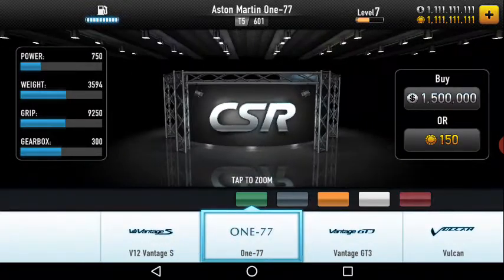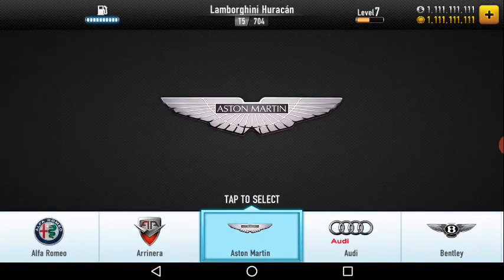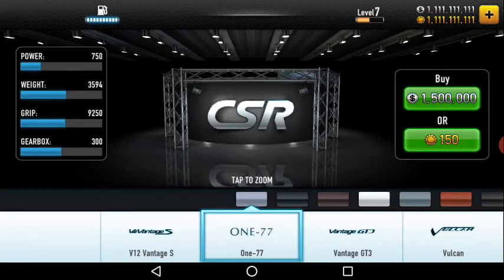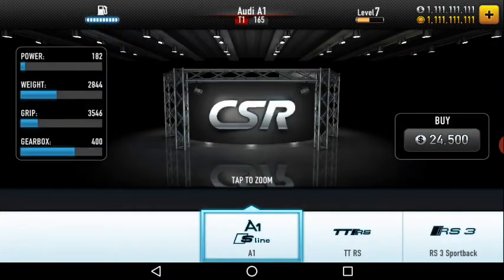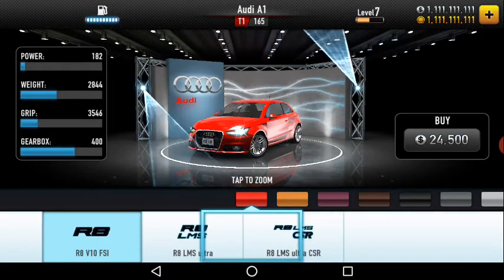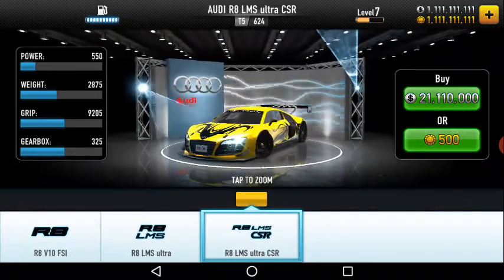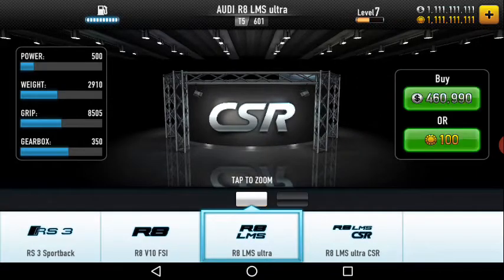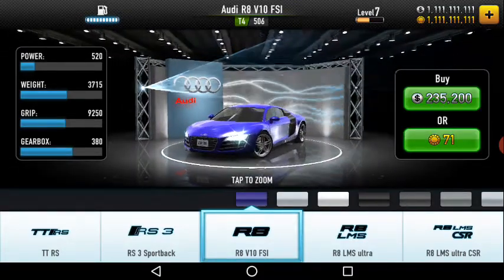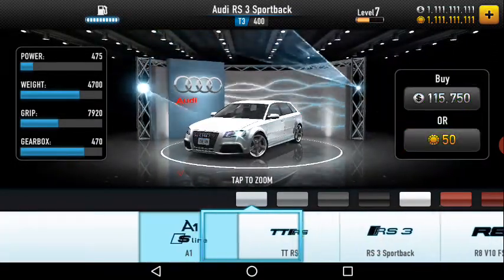Now I'll take you to the Audi models. Audi has many models — three, four, five, six models. On the top we have the R8 LMS Ultra CSR, then the same model, then the RS3 Sportback where they are not giving the spoiler option. There are also the TTRS and TTRS — a two-door car.